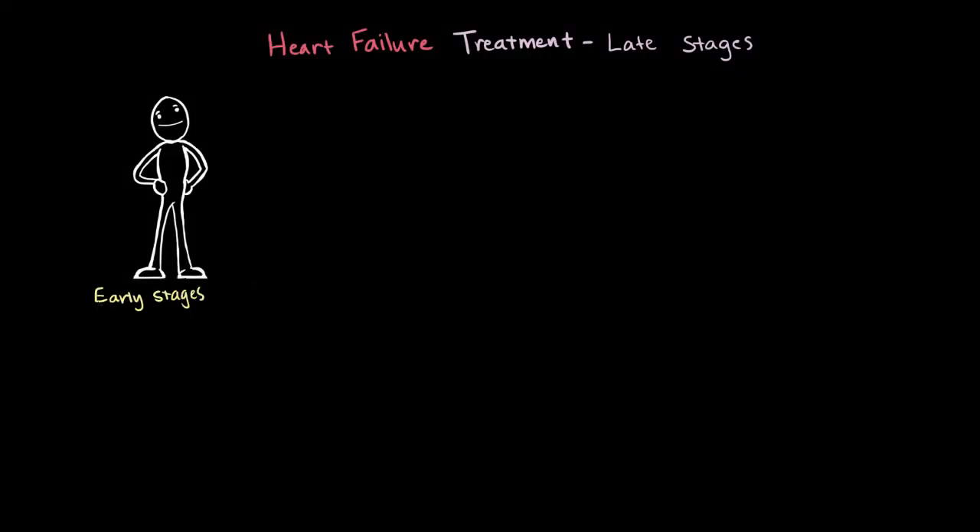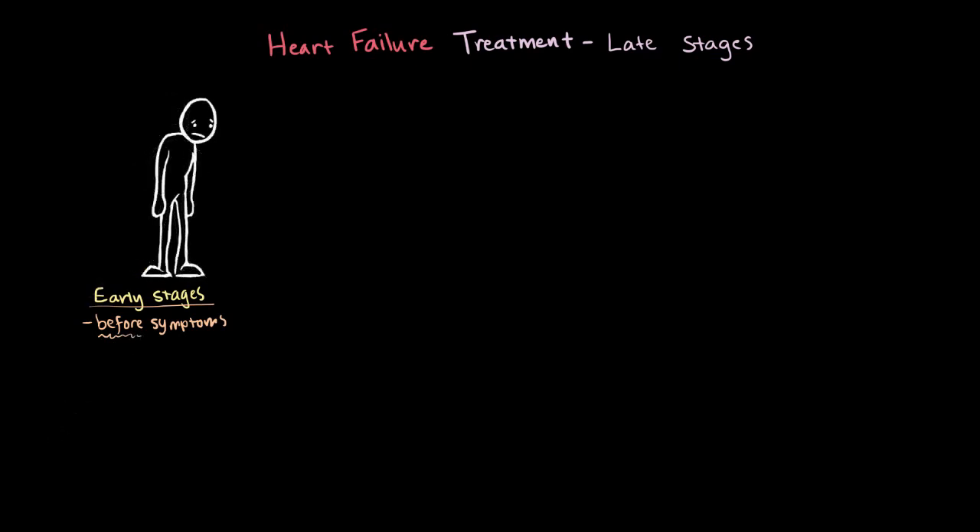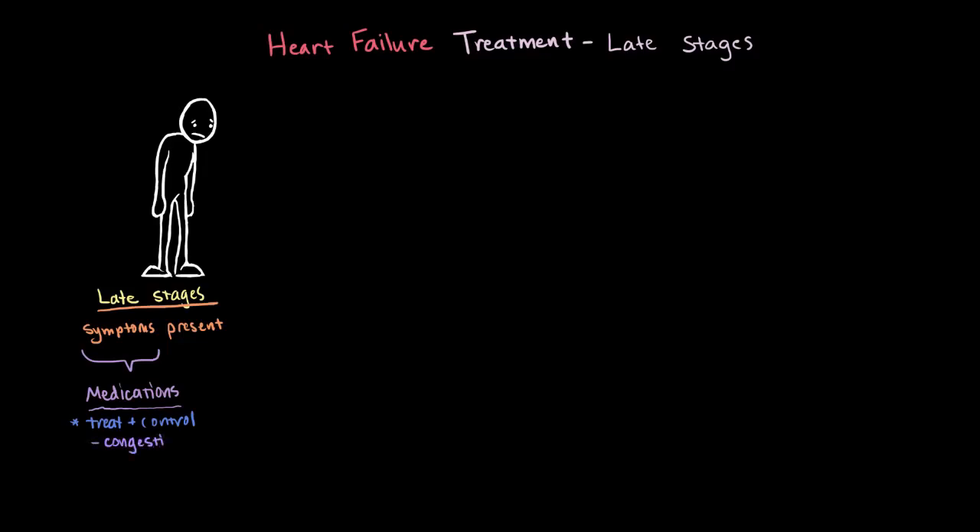In the early stages of heart failure, remember that treatments were more targeted at the risk factors for heart failure, usually before the symptoms even come about, to try and slow or stop these symptoms from ever appearing. But in the later stages, when the symptoms associated with heart failure have already started to crop up, there's going to be a different set of medications aimed at treating and controlling these symptoms. The two main symptoms we're going to target are congestion, or fluid buildup, and fatigue.